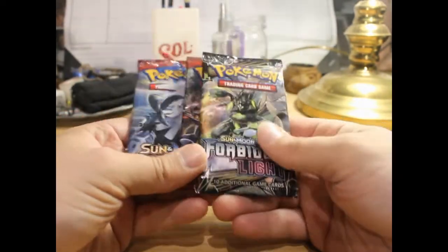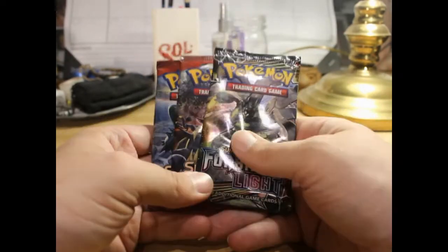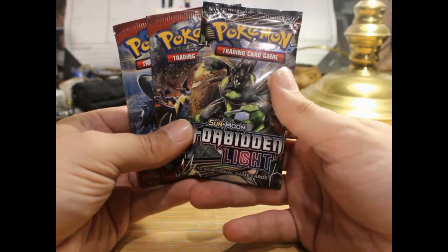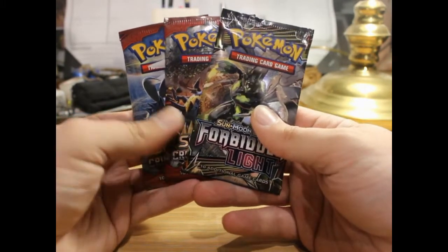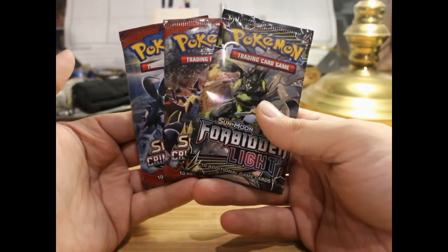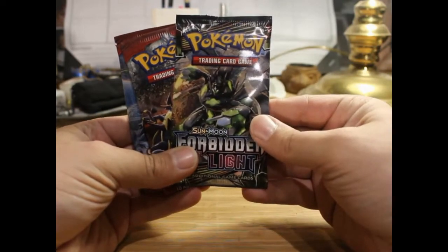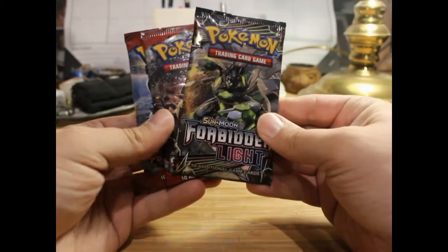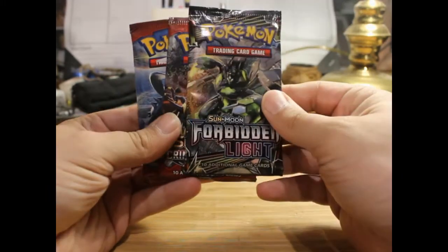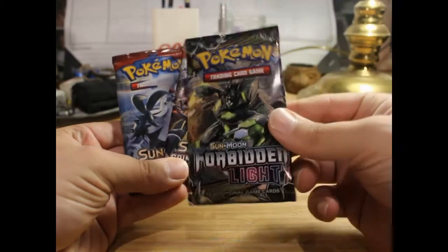I found these packs at a local convenience store, because my last video was me opening the last two packs at another convenience store where I found some Pokemon cards. It's pretty cool considering these days not a lot of convenience stores have Pokemon cards — like I remember when Pokemon first came out you couldn't find a convenience store that wasn't selling them.